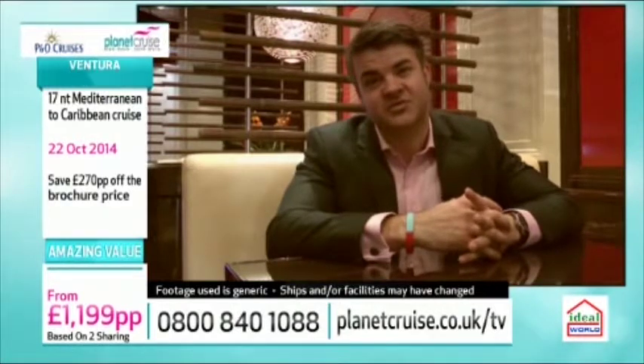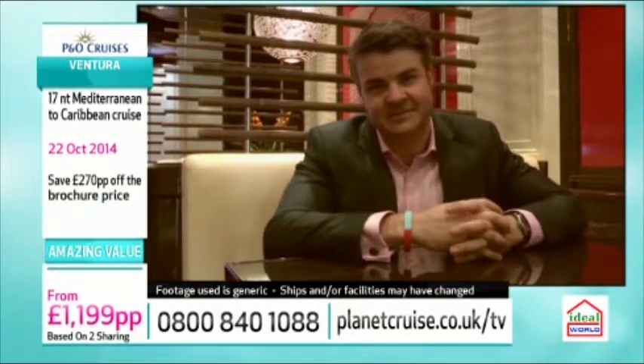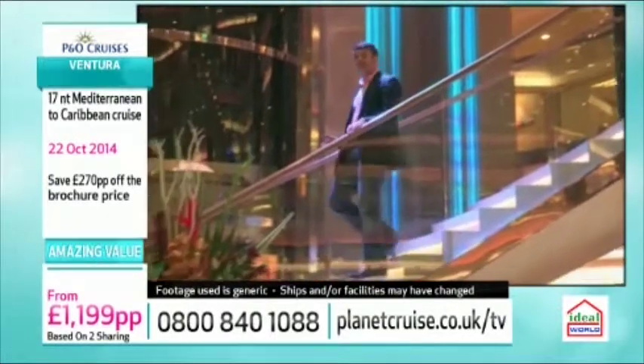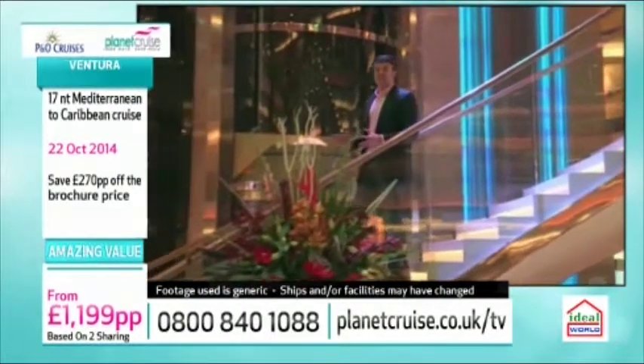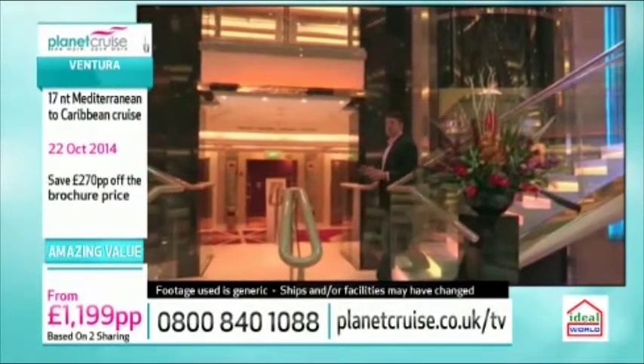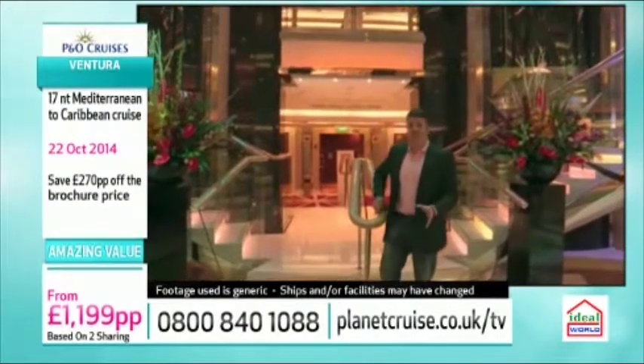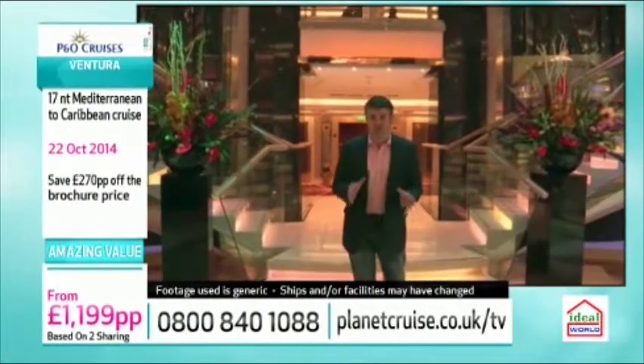The recent refit also saw Atul Kochhar's Asian-inspired restaurant East added to Ventura's culinary arsenal. When you do go, make sure you try the twin for 24-hour slow-cooked lamb. With four pools, a massive sports deck, special celebrity sailings, a new behind-the-scenes backstage tour, and the biggest gym and spa in the fleet, there is loads to do onboard Ventura other than just relax with a good book and top up your tan.